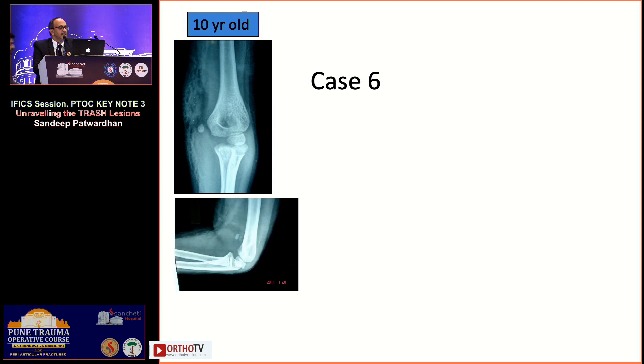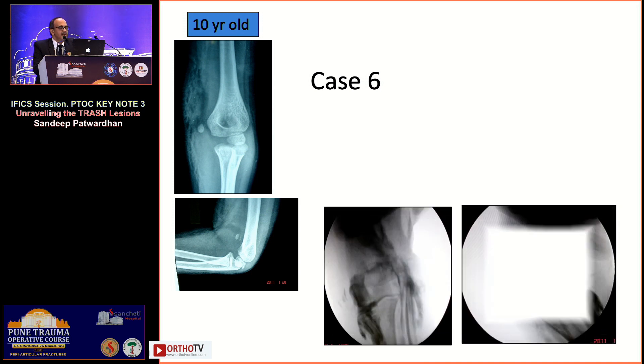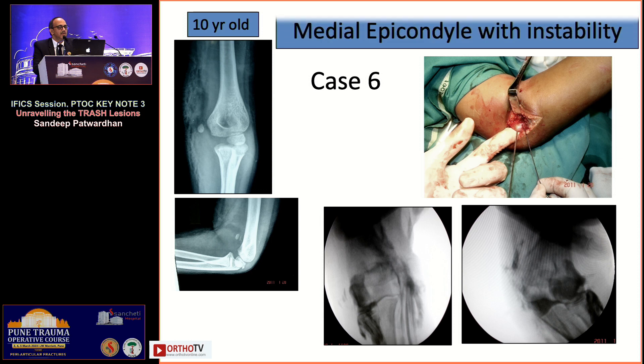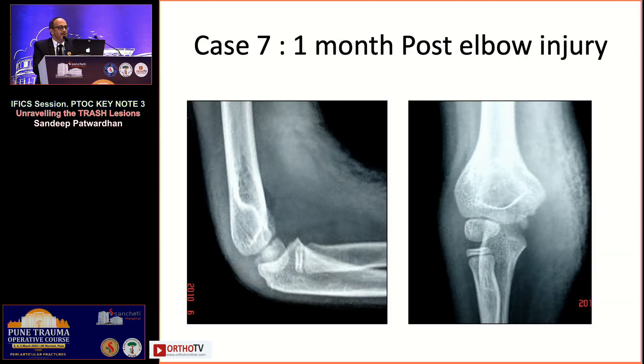After age nine, an epicondylar fracture will have the origin of the flexors attached to it and is usually widely displaced. A CT scan is useful to assess displacement — especially in athletic children, where valgus instability results from non-surgical treatment. An arthrogram can show joint opening; the medial epicondylar fragment requires open reduction and fixation with a compression screw or suture anchor to restore function.